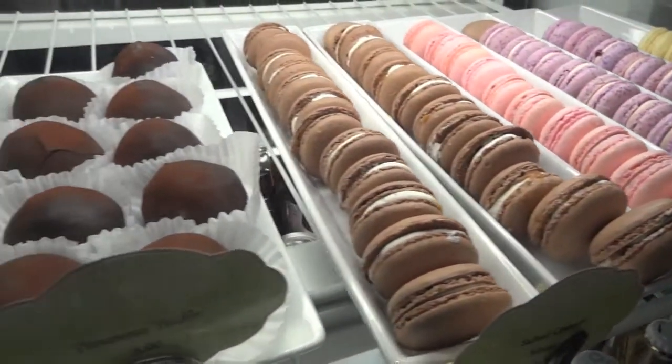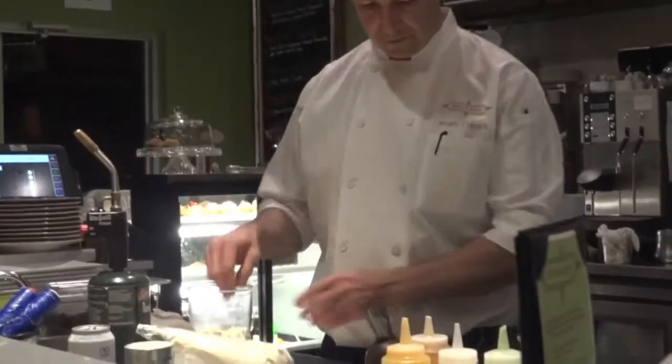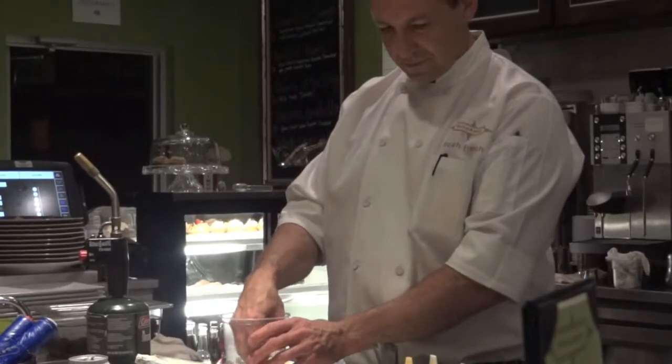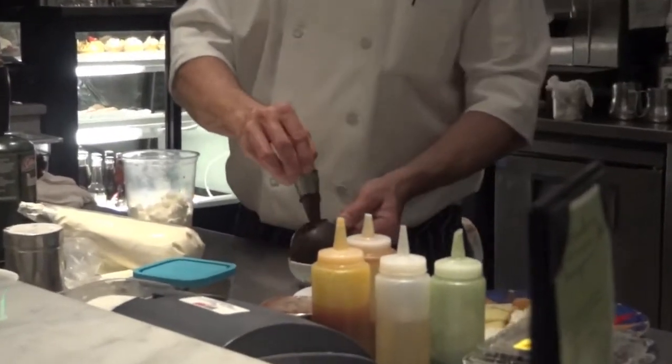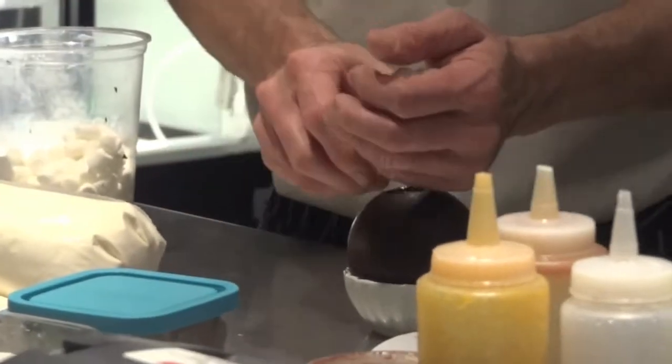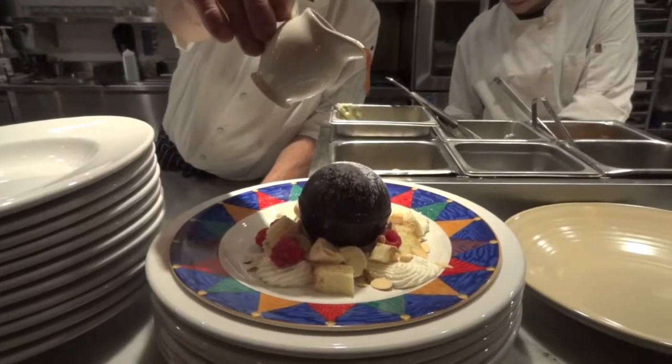If you're dining in-house, make sure to order Chef Noah French's Noah Sphere — a decadent masterpiece of flavor and fun. Here he is preparing one for us. He heats up a metal cone to create the hole in the chocolate sphere through which he will pour the various ingredients. To top it off, he drizzles hot caramel over it. Oh my gosh, you're fantastic.